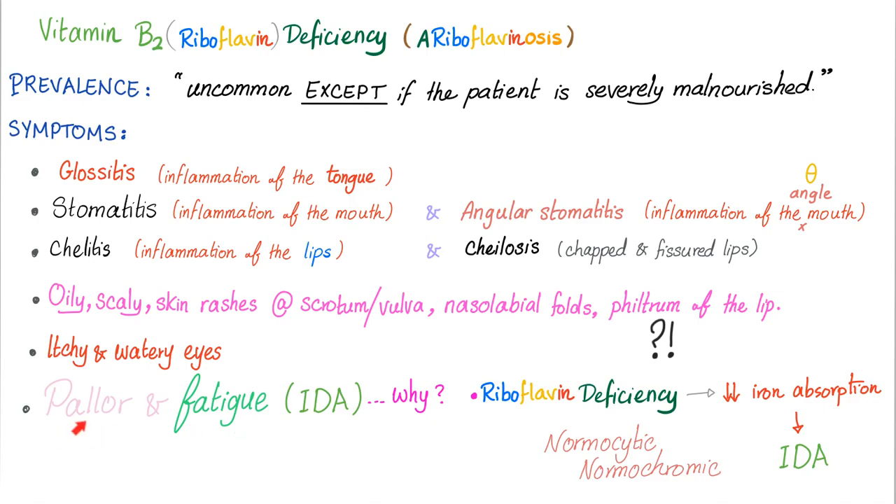Pallor and fatigue — pale and tired. Sometimes angina, a murmur, exercise intolerance, shortness of breath. Why? Because riboflavin deficiency can lead to decreased iron absorption. Both riboflavin and iron are dependent on HCl and both are absorbed in the duodenum. So if there are problems with your duodenum, it makes sense that you could have problems with iron as well, leading to iron deficiency.